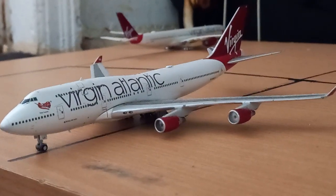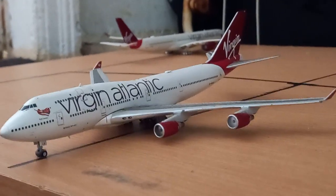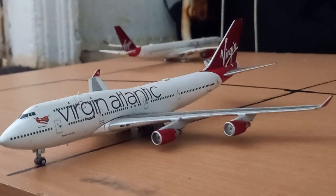Here we have a Virgin Atlantic Boeing 747-400. These aircraft have now been retired in real life, but it will be operating a flight to New York for my model airport. This is the Virgin Atlantic Boeing 747-400 — a stunning model, I love this model to be honest.